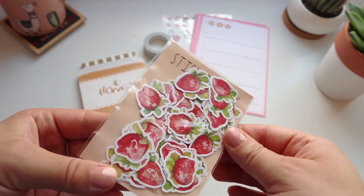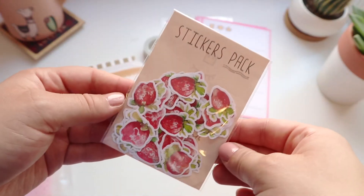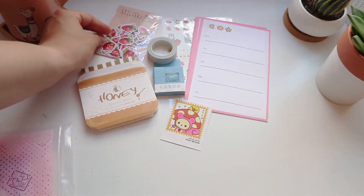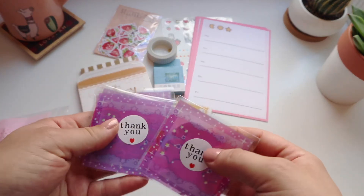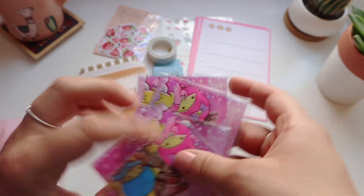I also got these strawberry stickers and they are so pretty — I really like the watercolor effect these strawberries have. Fairy Milk Bar also included a ton of free sticker samples. I was absolutely shocked at the sheer amount of stickers she sent me.